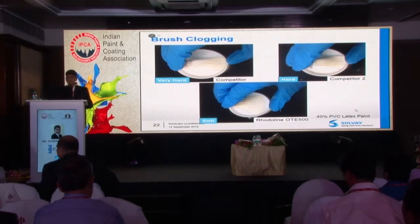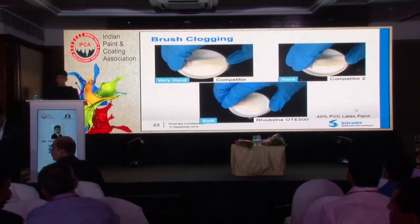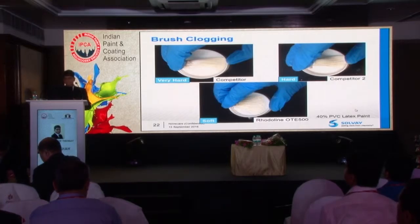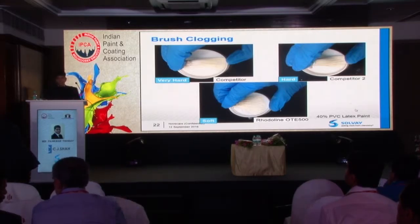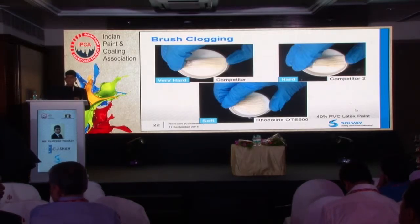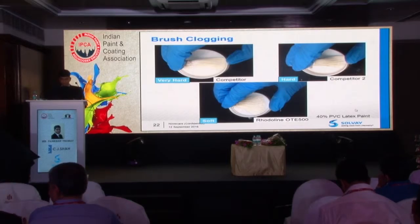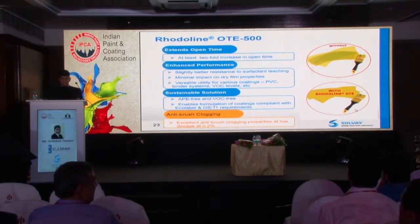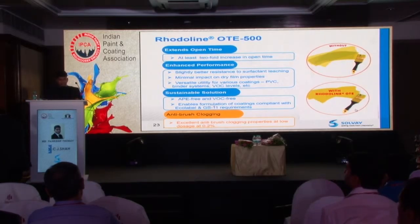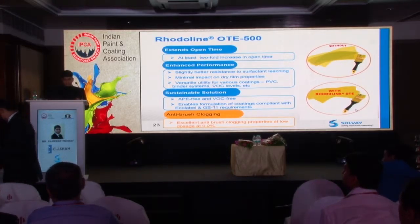There is another property of OTE500 — it also solves the issue of brush clogging. During application, painters tend to keep their brush in the container with diluted paint, and if kept for a longer period the brush gets coagulated. But with OTE500, since the paint remains wet and open time is high, the brush clogging issue is not there. To summarize Rodilin OTE500: at least two-fold increase in open time, better resistance to surfactant leaching, minimal impact on dry film properties, APO-free, VOC-free, Ecolabel and GS11 compliant, and improved brush clogging resistance.